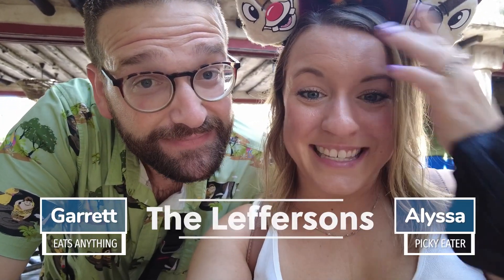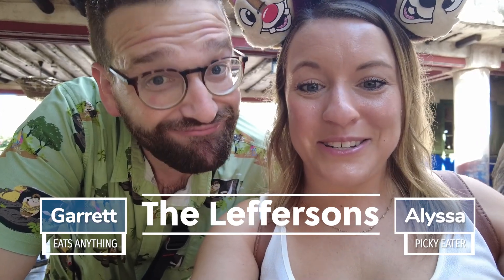Hey friends, welcome back to our channel. I'm Melissa. I'm Garrett. And we're the Lepresens. Today we are eating at Tusker House for breakfast.